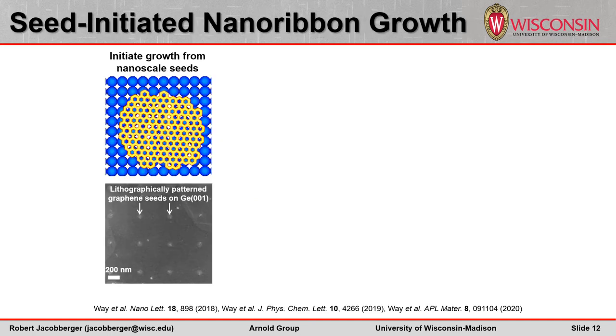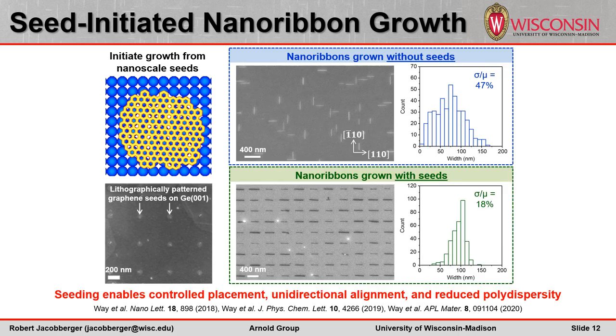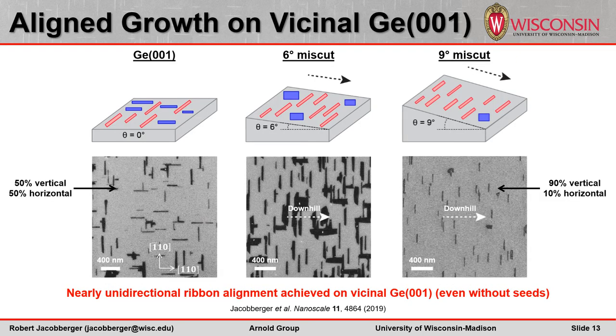We've also demonstrated that nanoribbon growth can be initiated from the edges of nanoscale graphene seeds that are lithographically patterned on germanium 001. In comparison to growth without seeds, seeding the ribbon synthesis enables precise control over the ribbon placement as well as unidirectional ribbon alignment. Furthermore, the use of seeds minimizes stochastic nucleation, allowing all ribbons to begin growing almost simultaneously across the substrate rather than nucleating at different times, which greatly reduces the width polydispersity. Even without seeds, nearly unidirectional ribbon alignment can be achieved by conducting growth on vicinal substrates. For example, on nominally flat germanium 001, ribbons grow along the equivalent perpendicular 110 directions with equal probability. But on substrates that are miscut by 9 degrees, 90% of the ribbons can be oriented in a single direction due to reduction of the substrate symmetry from 4-fold to 2-fold.